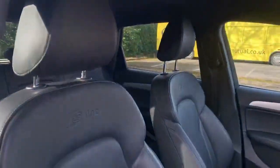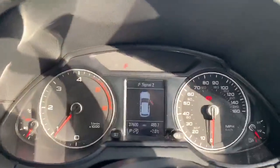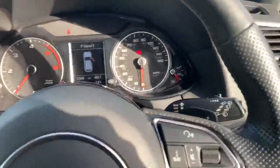Inside the vehicle we have the fine Nappa leather interior, also with the S-Line embossed there. The two front seats are heated. This car also comes with the Bang & Olufsen sound system as well. Inside we have the digital dashboard, and we also have the full leather steering wheel which comes with the paddle shift there for the manual mode.